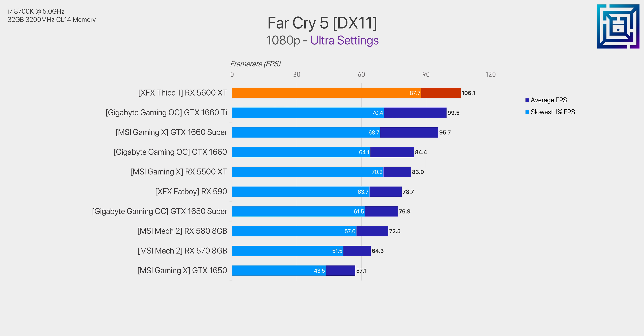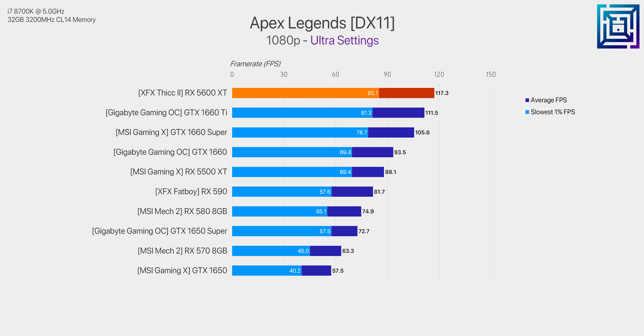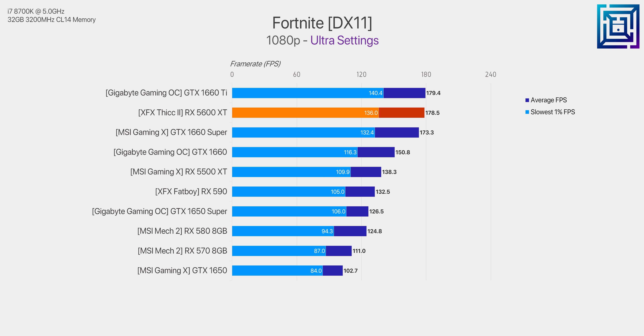In gaming performance, the 5600 XT is clearly a strong competitor against the 1660 Ti. In Far Cry 5, there's a decent performance margin on average and a huge gain in 1% lows. Red Dead Redemption 2 running the Vulkan API shows fairly level performance, though there may be room for driver optimization — this is one of the bigger margins in favor of the 1660 Ti. Apex Legends played about 5% faster on the 1660 Ti on average, but nothing overwhelming. Overall it's technically the better performer in most titles, but it's not mind-blowing.